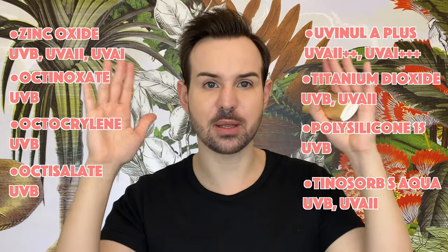This combination of filters is just mind-blowing. Also keep in mind that Tinosorb S Aqua is an encapsulated filter, which is very clever — you have conventional tiny filters, then Polysilicone-15 which is a little bit bigger, then medium-range Tinosorb S Aqua. In the end you have a veil of sunscreen with different-sized filters, creating a more even layer of UV protection, which is exactly what you want. This UV combination is insanely good and definitely one of a kind.